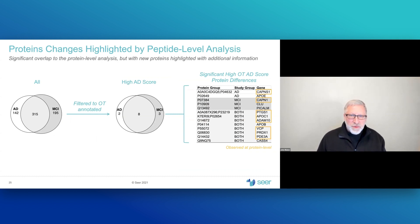Moving to the peptide level for higher resolution, looking at proteins tagged by differentially expressed peptides, we see evidence for increased biological resolution. The numbers are slightly higher for detected groups, and there are more proteins tagged by differential peptides than those tagged by protein scores alone. This highlights the higher level of resolution enabled by the nanoparticle platform for candidate biomarker studies.